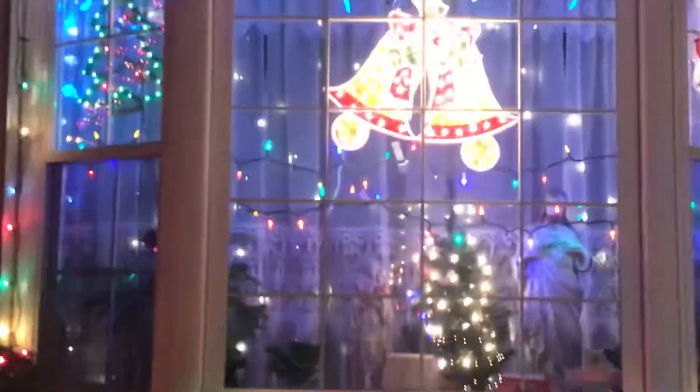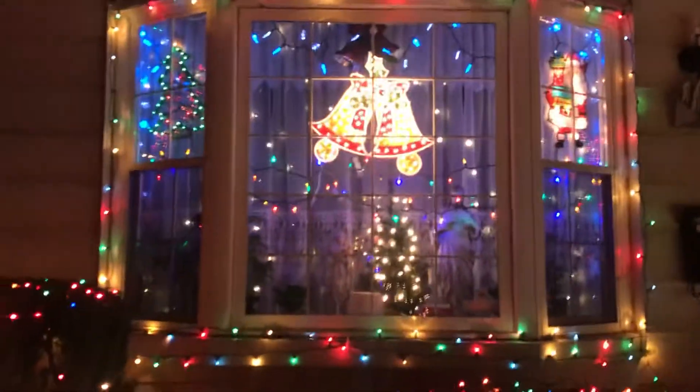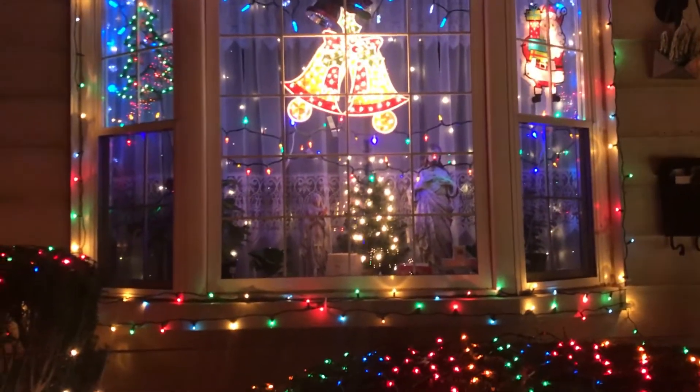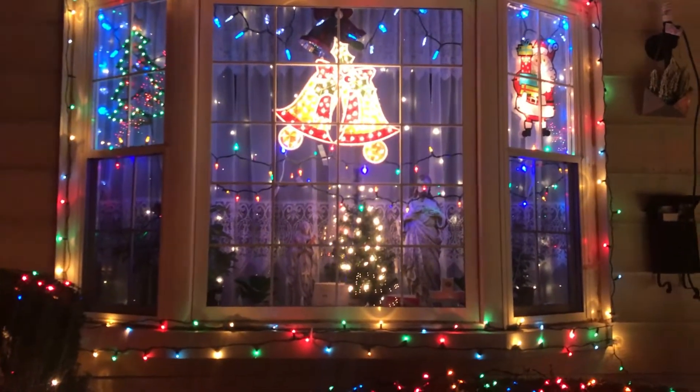I'll tell you what my favorite is — I know you guys know already. This window right there. This window is my favorite, right here. I just like it. It's just plain and simple. It is so nice. Yeah, that's my favorite.